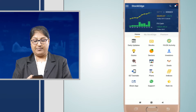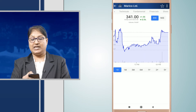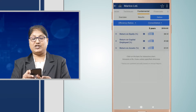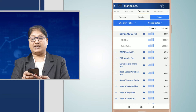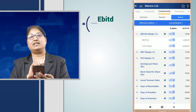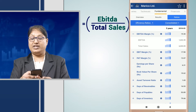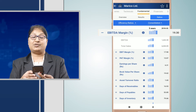In the Stockage app, when we go to the stock section and click on Marico, we go to the fundamental parameters where we have the ratios. Under the efficiency ratios, we have the EBITDA margin. EBITDA margin is EBITDA divided by total sales, which we get from the profit and loss statement of any company. Here we see that the EBITDA margin for Marico is 19.30.